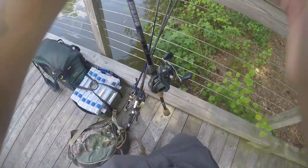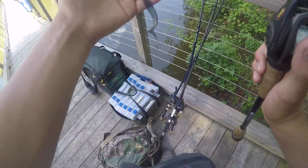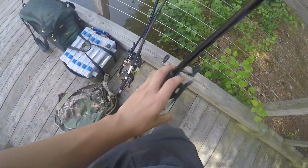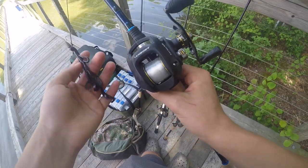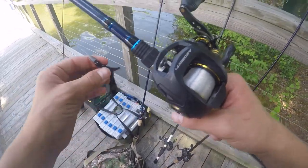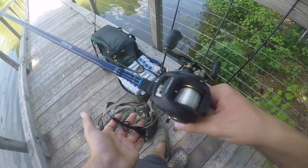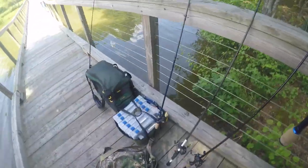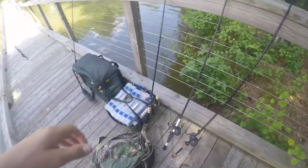Let me show you what I got rigged up. On my Saint Crow I got a big curly tail worm, going off what this guy said he's catching them on. On my Ardent rod and reel I got a brush hog - if you're interested in these rods and reels, links will be in the description to the Ardent website. These are good quality rods. On my other Ardent rod I got a frog, and on my Lou's Speed Stick I got a chartreuse crankbait. Let's get to fishing.